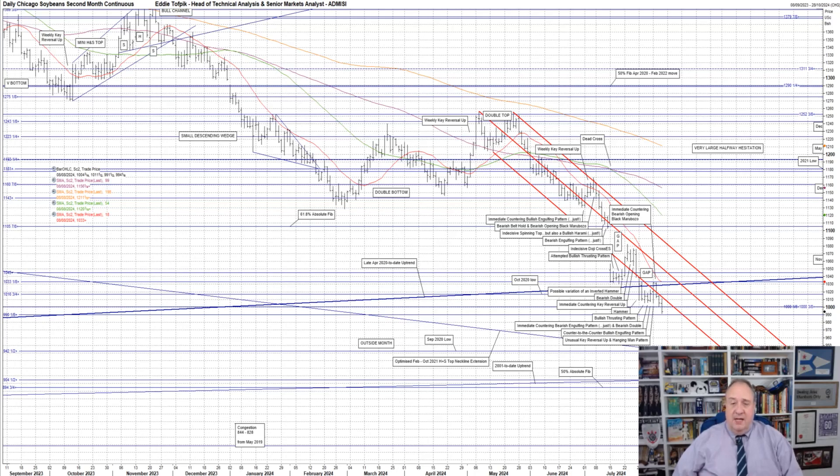So we originally had three bands of static support plus a dynamic support. The first was the 1045 support and the congestion between 1031 to 1033, which held up prices three weeks ago. Then the last October 2020 low at 1017. In between these last two was the dynamic support of the late April 2020 to date uptrend at 1029, highlighted by the dark blue trend line on my daily chart.